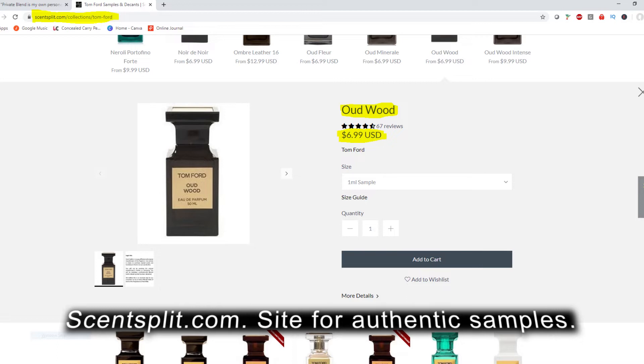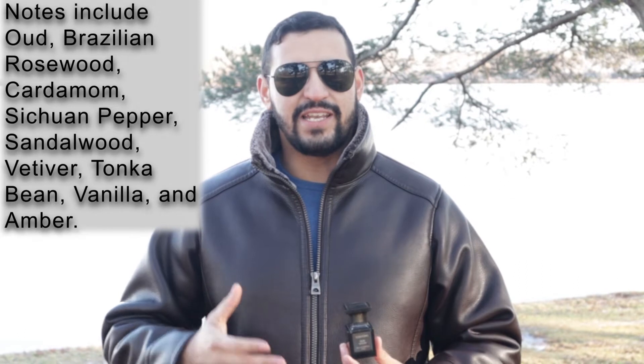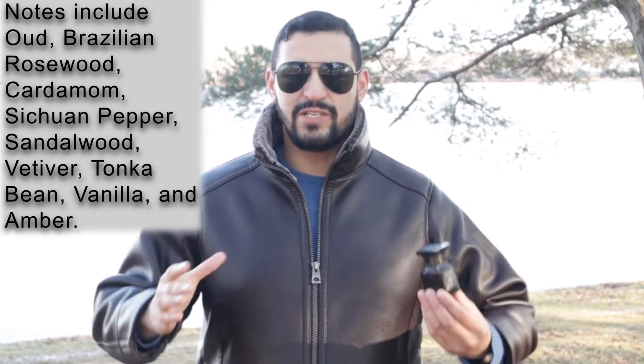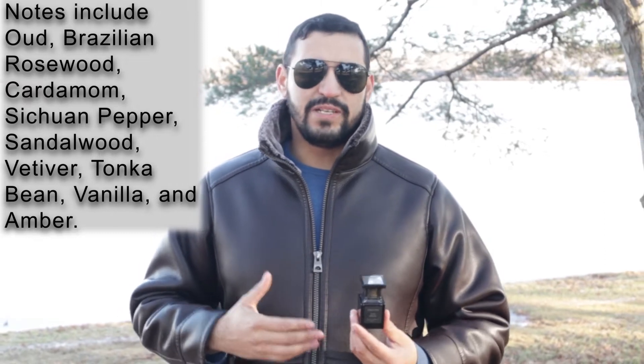Oudwood is one of my favorites. Oudwood is spicy, powdery, milky, and obviously woody. And despite having Oud in its name, Oud isn't the main star of the show — it's not the main player. It kind of takes the backseat and lets the other notes round it out, especially as it chills out. Upon opening, for the first 30 minutes, it's quite sharp and pretty unique — just different and special from everything else out there.